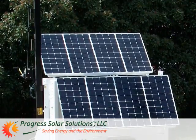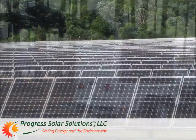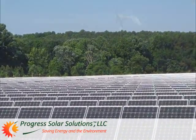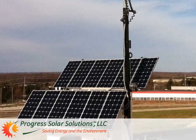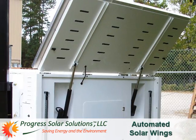Whether you're ready to buy mobile light towers for your own use or for sales or rental to your customers, now is the time to be thinking about doing the right thing for the environment while simultaneously reducing operating costs and getting the biggest bang for your buck with Progress Solar Light Towers.